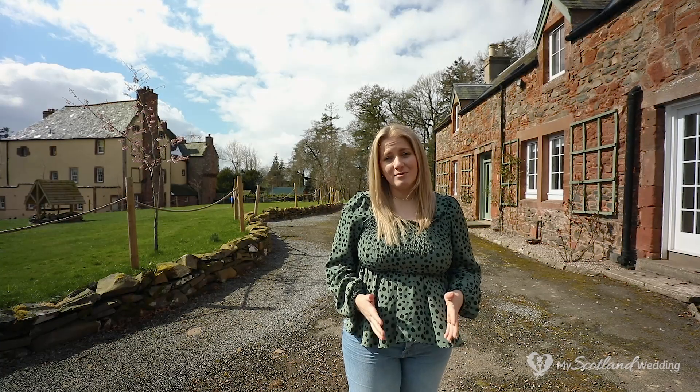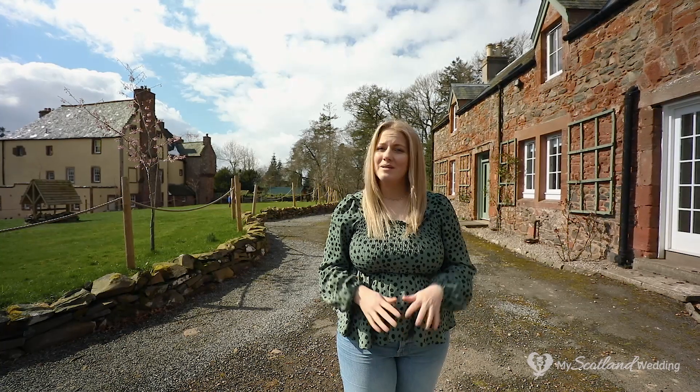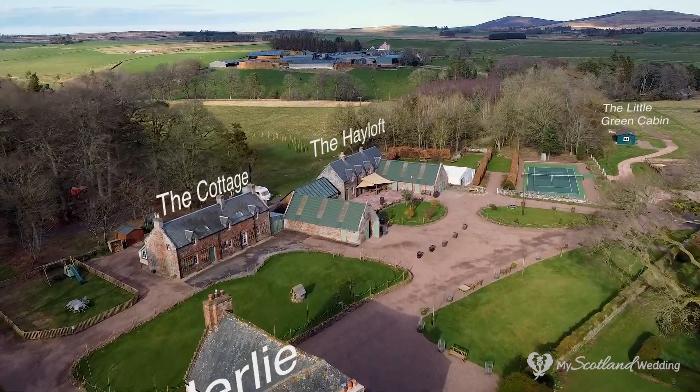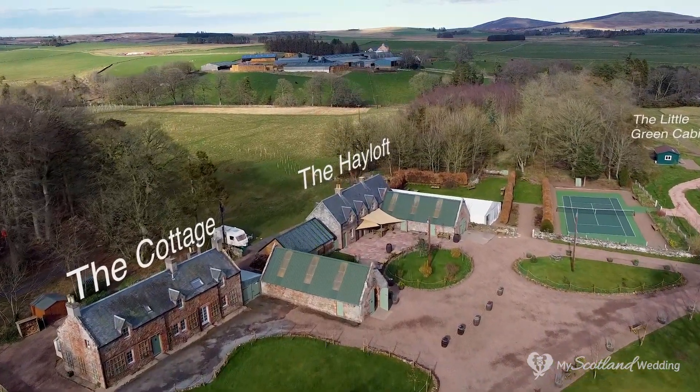As well as the bedrooms in the house, there are also more accommodation options outside the house but still within the grounds. You have the cottage which sleeps eight to ten, the hayloft sleeps four to six, you've got the little green cabin which sleeps four, and the gamekeeper's cottage which also sleeps four. So the options at Wedderley are plentiful. Now we'll move on to the wedding spaces.